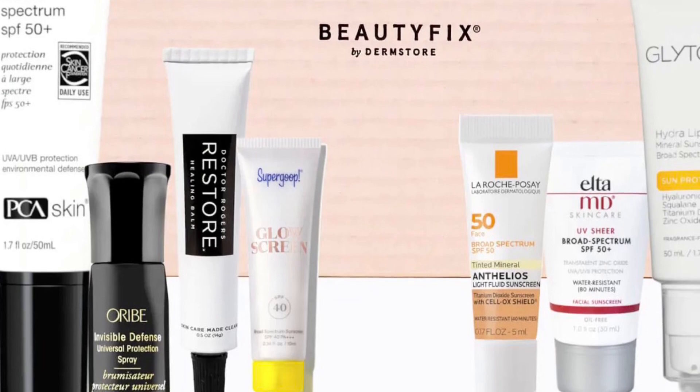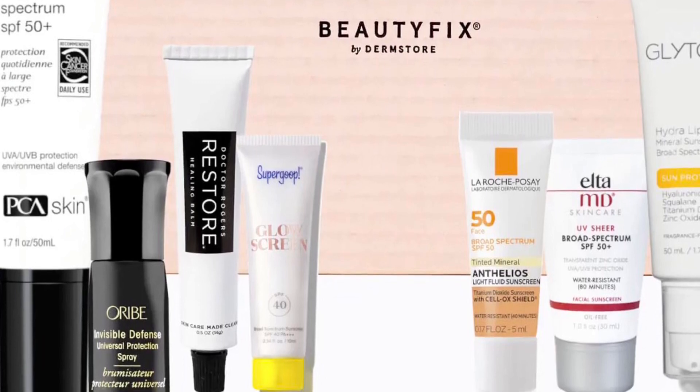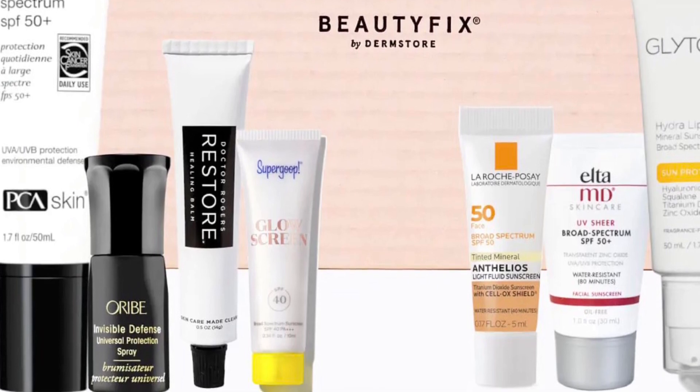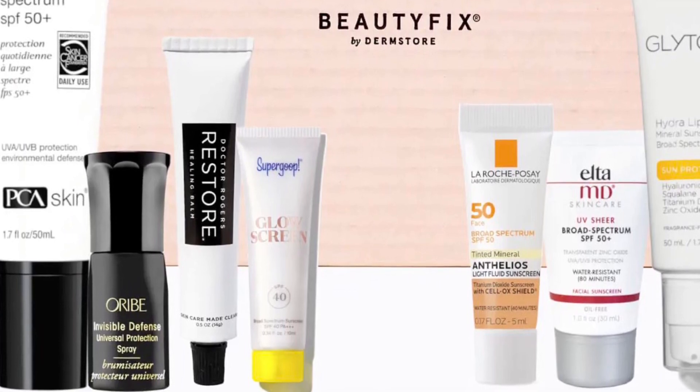And Supergoop Glow Screen SPF 40, deluxe size 10 milliliters — a multi-functional formula that primes, hydrates, and protects the skin. Let me know if this is a box you guys are thinking about picking up. I hope you're having a beautiful day and I will see you soon — bye!